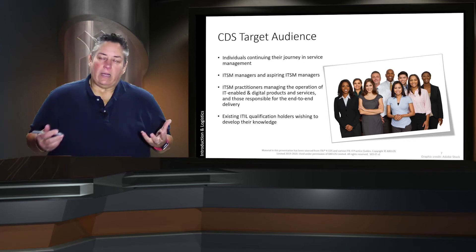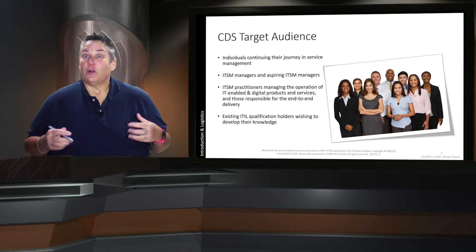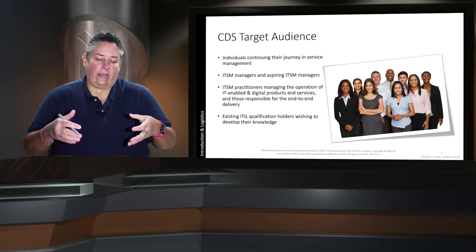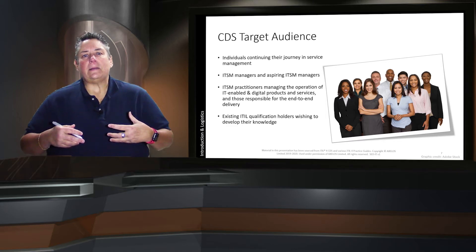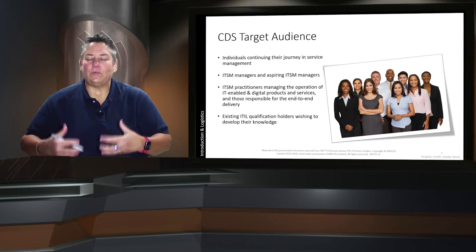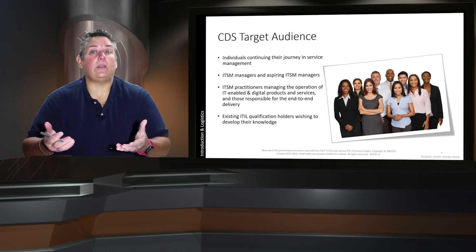The target audience for CDS includes those who want to continue their journey through service management, looking at the new concepts within ITIL 4 — service management managers or aspiring managers, practitioners, consultants, and other qualification holders within ITIL trying to develop further knowledge. I would really like to see business roles listed, because ITIL 4 is talking about enterprise-wide service management. It's about spreading the service management principles and practices across the enterprise and how they can be used for efficiency — but that's a personal preference and something to take back to your organization.